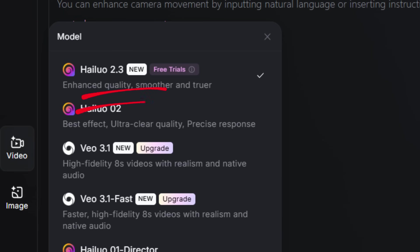Something crazy just happened. Minimax has dropped a massive upgrade from Hyluo 2 to Hyluo 2.3 and it's absolutely wild. This isn't just a small tweak or patch — this update changes everything about how AI videos look, move, and feel. And yes, it's still completely free to try right now.